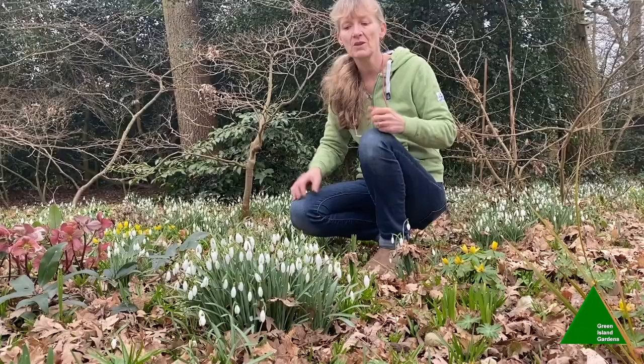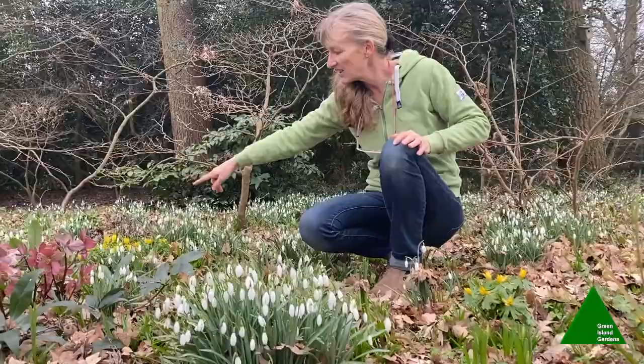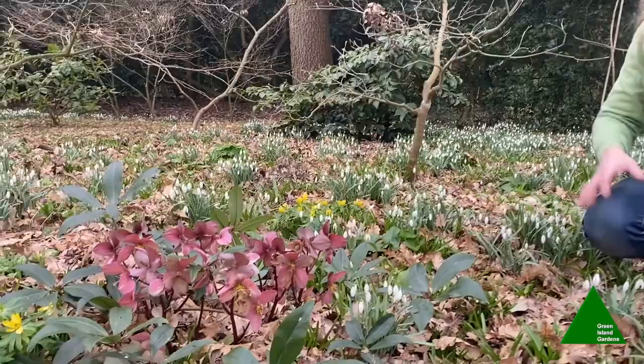They work really well here with a carpet of winter aconites and this beautiful hellebore called 'Winter Sunshine' — I just think it makes such a cheery combination on a dull winter's day like this.